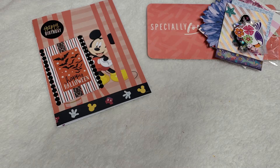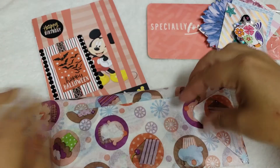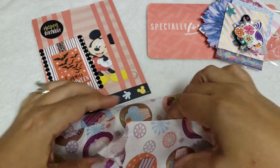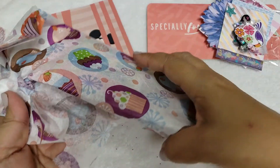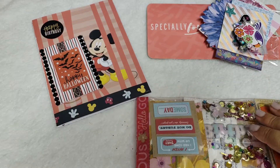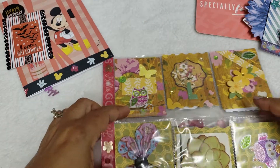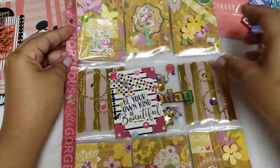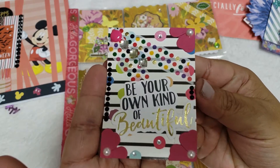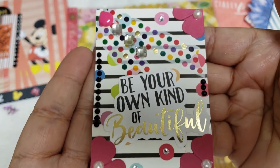This one came from Canada. It came wrapped up in this wrapping paper with little cupcakes — isn't that cute? Oh, it looks like a pocket letter! Look how pretty this is! She inserted the ATC card inside the middle — look how cute that is. 'Be your own kind of beautiful.' I love the colors; she added pearls and little rhinestones.